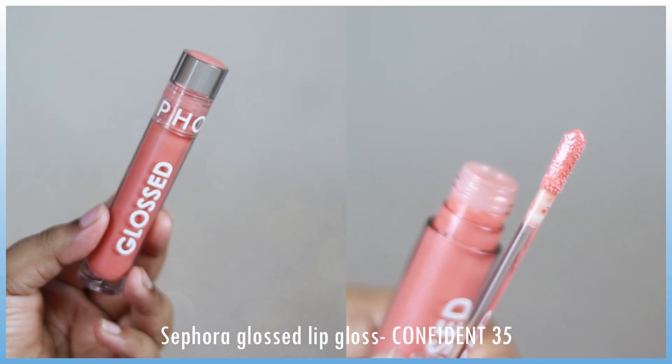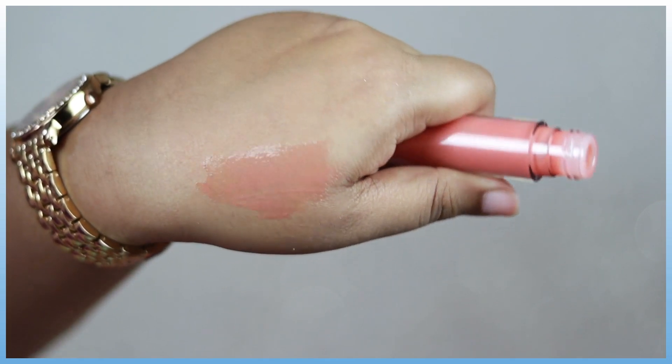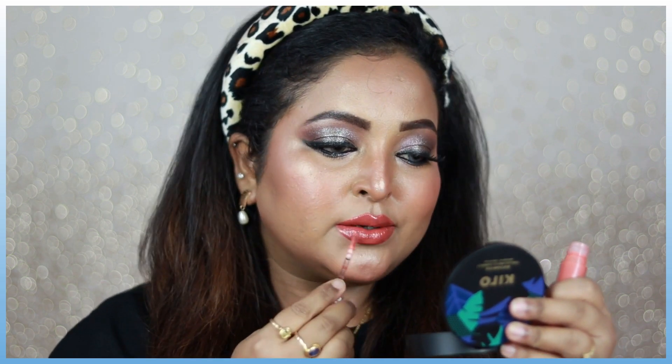Another gorgeous product I've tried is the Sephora Glossed Lip Gloss in the shade Confident. I love this lip gloss — it's a soft, light peach shade that works on top of any lipstick. A little product goes a long way, and this lip gloss is so glossy-looking on the lips but not heavy or sticky at all. It just adds a beautiful glowy shine to the lips and it looks so juicy and nice.